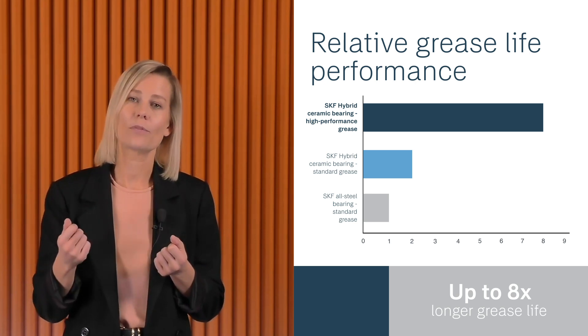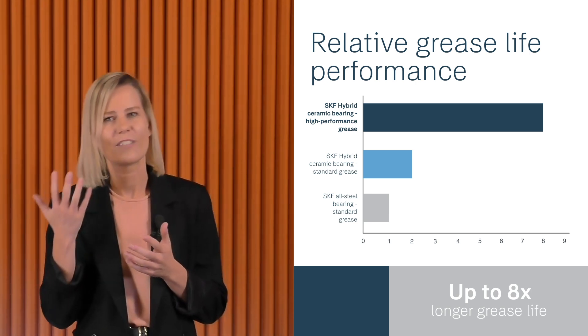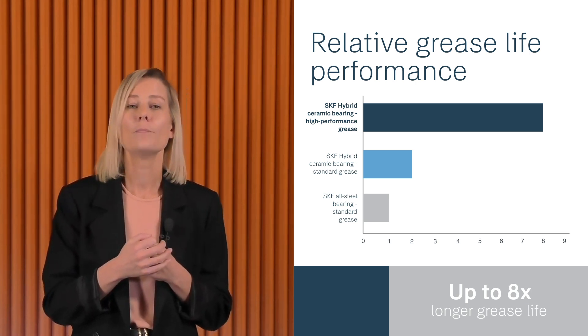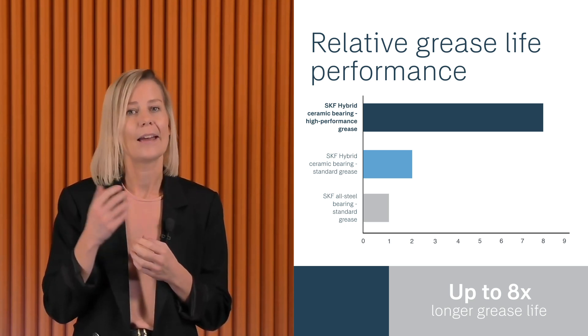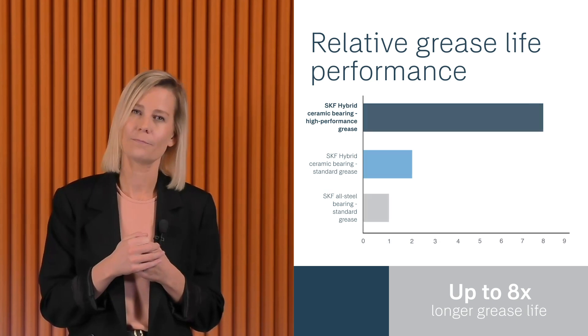In addition, SKF hybrid ceramic bearings can also withstand poor lubricant conditions, such as very thin oil films or non-standard lubricants, making them vital for many applications in modern heat pumps and chillers, as well as vacuum pumps and air and hydrogen compression. SKF hybrid ceramic bearings have long been regarded as a premium solution, but now, as our production methods have advanced, the product has become far more accessible to new industrial applications.